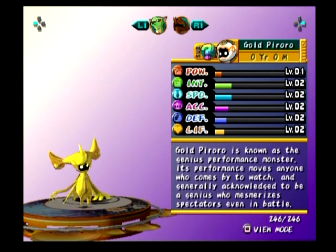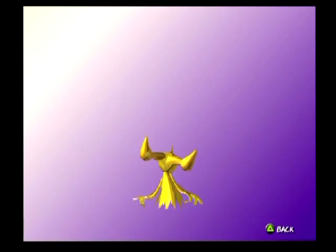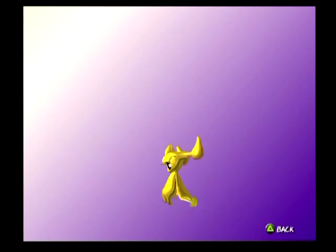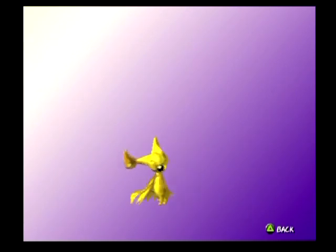Gold Pierro. Gold Pierro is known as the genius performance monster. Its performance moves anyone who comes by to watch. It's acknowledged as a genius who mesmerizes spectators even in battle. Is he Goldilocks just right? His eyes are like pure yellow — kind of weird looking.